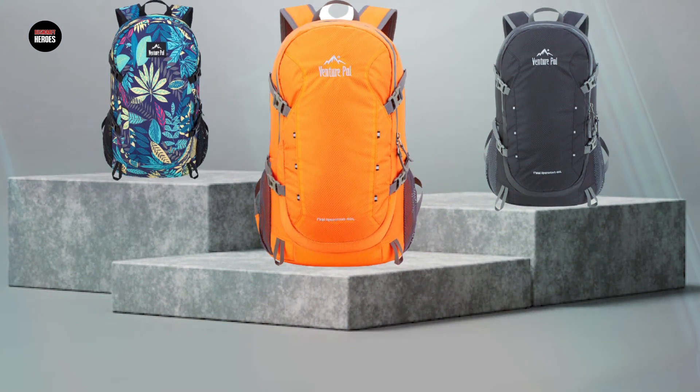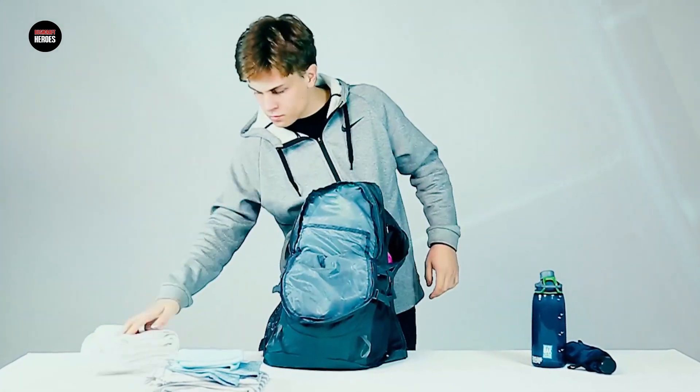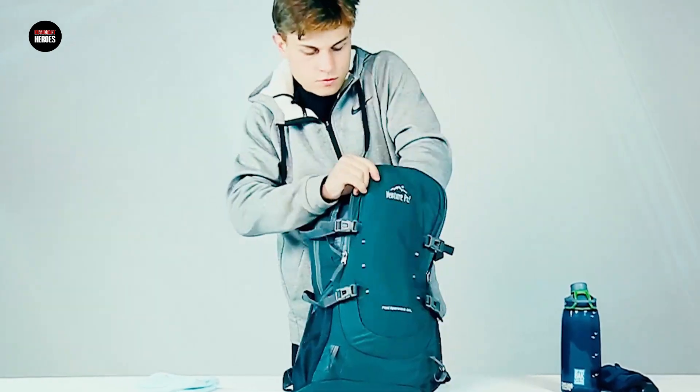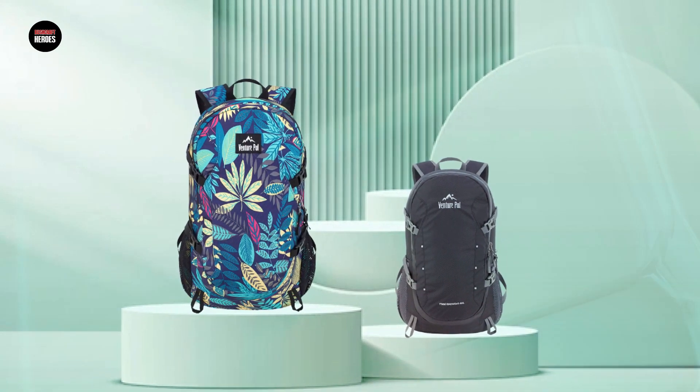Additionally, the backpack can be easily packed into its own zippered pocket, making it easy to carry and store when not in use. Overall, the Venture Powell 40L Lightweight Packable Travel Hiking Backpack is a great investment for anyone looking for a reliable and versatile backpack for their outdoor ventures.